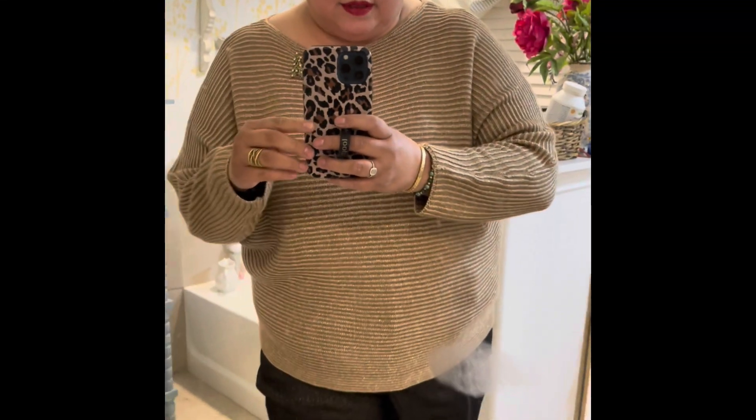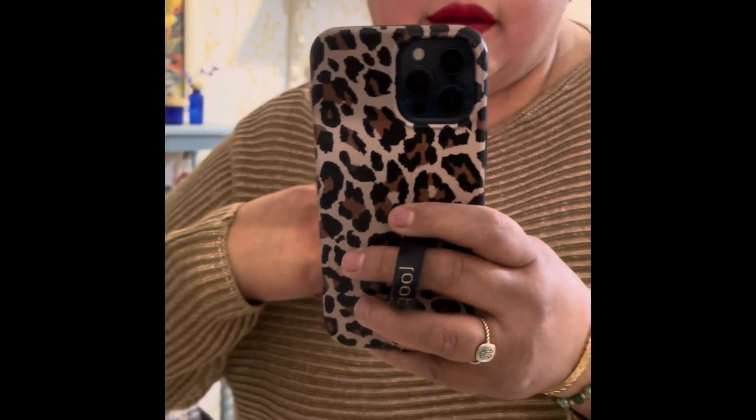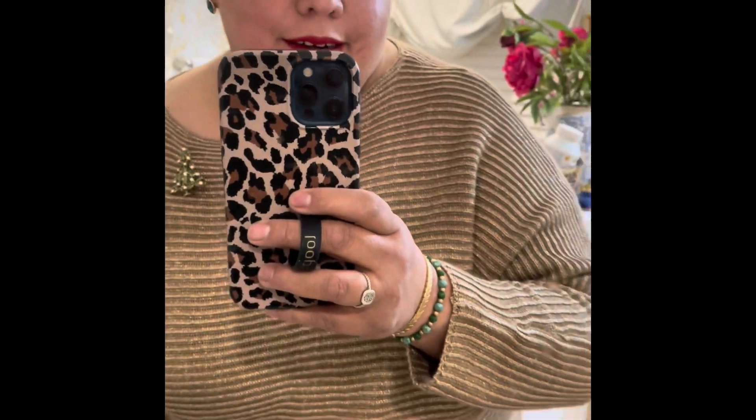Here's my outfit — the gold sweater and those pants and my Christmas brooch with my green earrings.